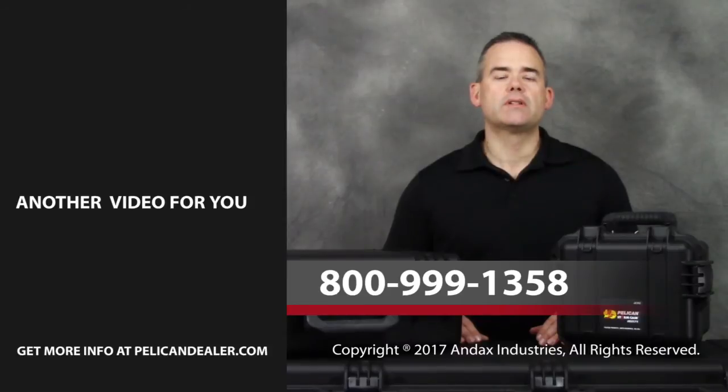If you have any questions, please contact our customer support team. Be sure to subscribe, and we'll see you in the next video.